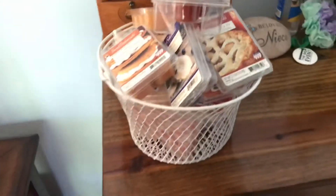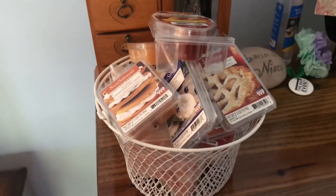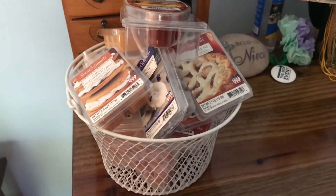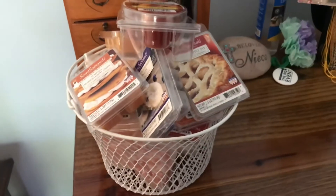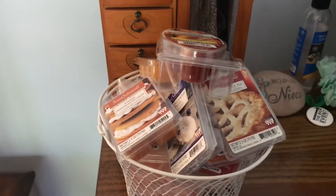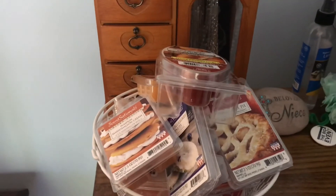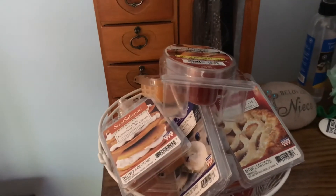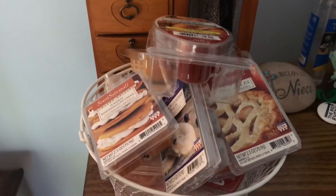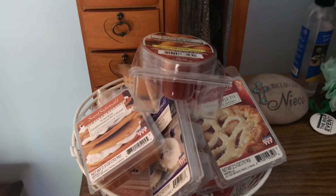That is it for my wax basket for the month of October. Let me know in the comments down below if you have melted any of these fragrances before — I look forward to hearing from you. Thank you so much for watching, I hope you enjoyed this video. I will see you tomorrow for another day of Vlogtober. Have a great rest of your day, and as always, make sure you stay positive. Bye!